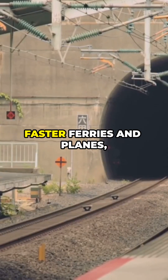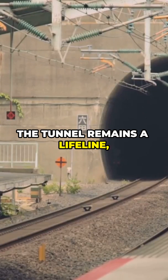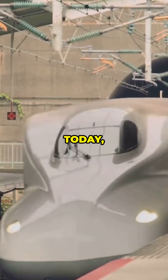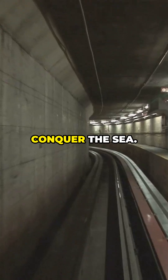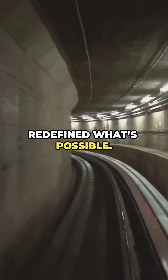Though overshadowed by faster ferries and planes, the tunnel remains a lifeline, surviving earthquakes and blizzards. Today it's a testament to human grit, where engineers literally moved mountains to conquer the sea. The Seikan Tunnel redefined what's possible.